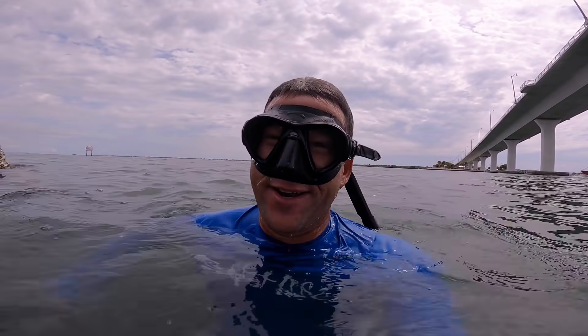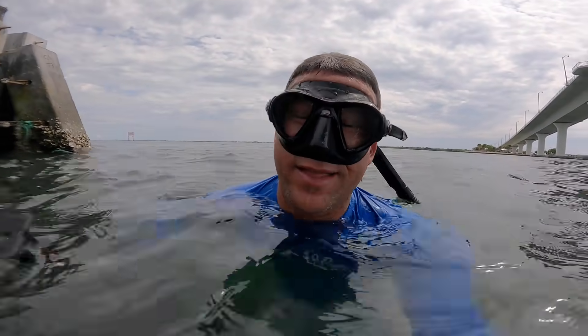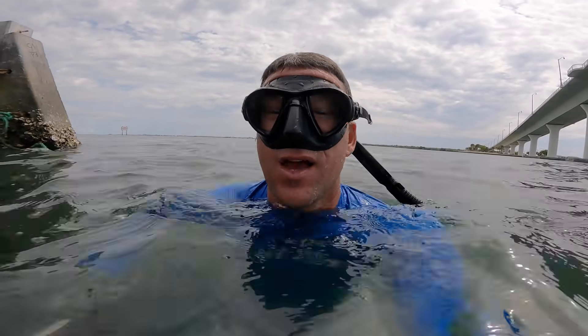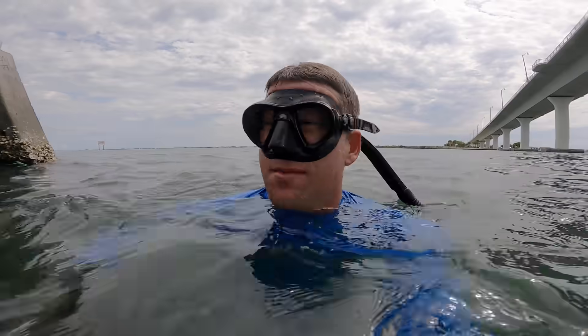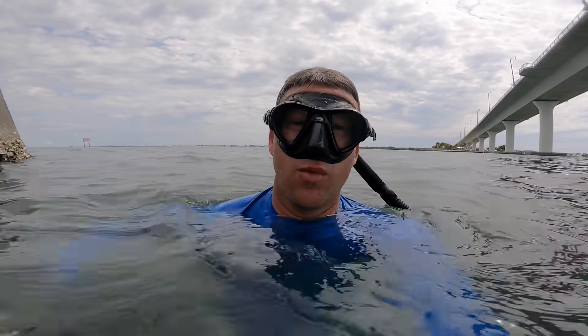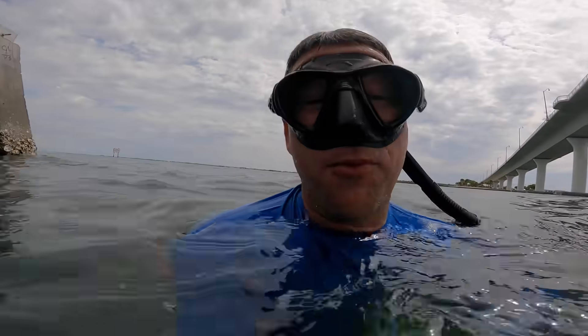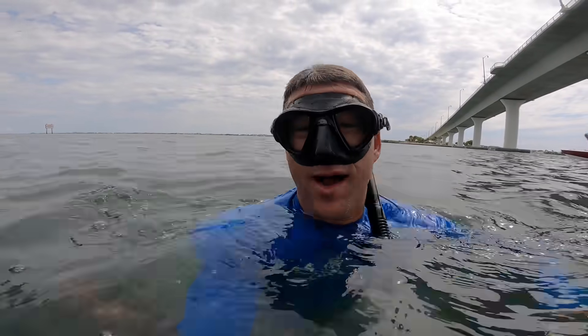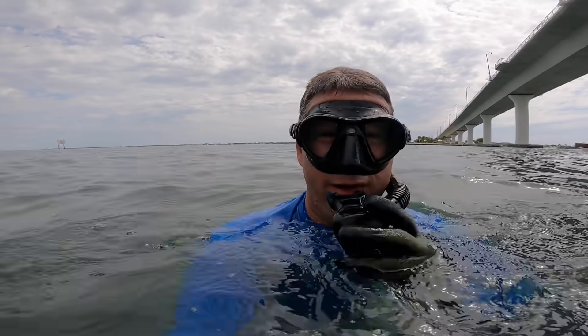Crazy how much is going on down there. The technique when it's dirty like this is just to go and sit and lay on the bottom, because the fish are going to see you before you see them. If you just sit in one place and let them come to you — there were a couple fish there that were probably legal size, but that was my first dive, so I'm going to wait and see if we get something a little bit better.